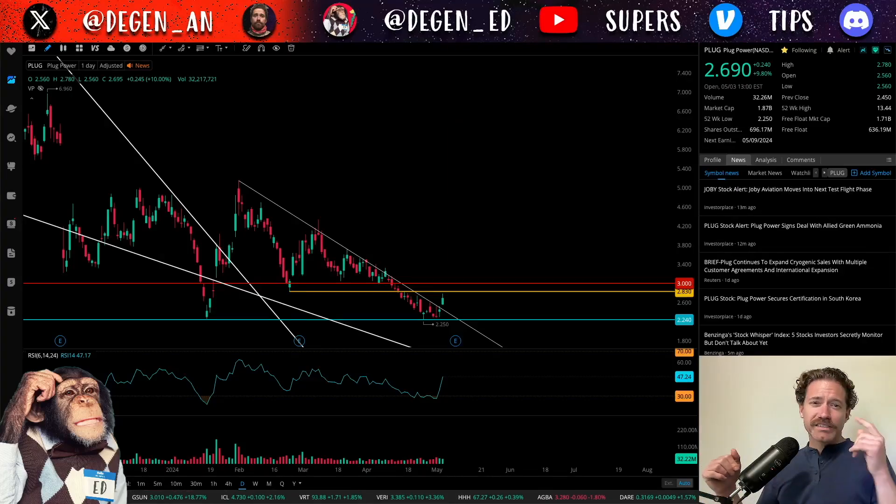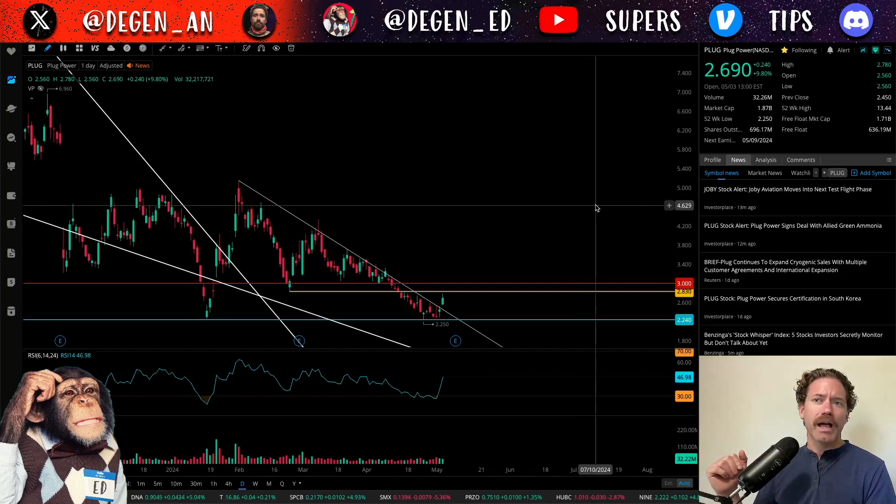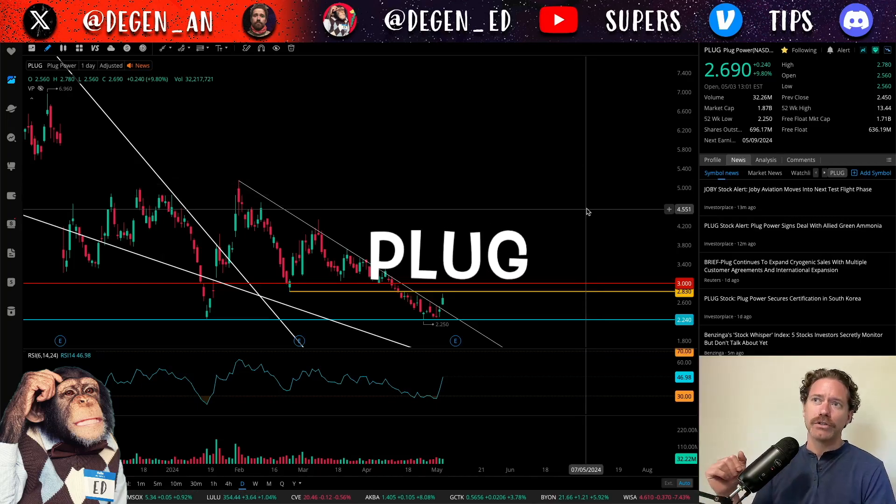Hey, what's up? Welcome to Degen Ed. That's degenerative education, meaning none of this is financial advice. Just me having fun looking at charts like the chart behind me, which is of Plug Power, ticker symbol P-L-U-G.